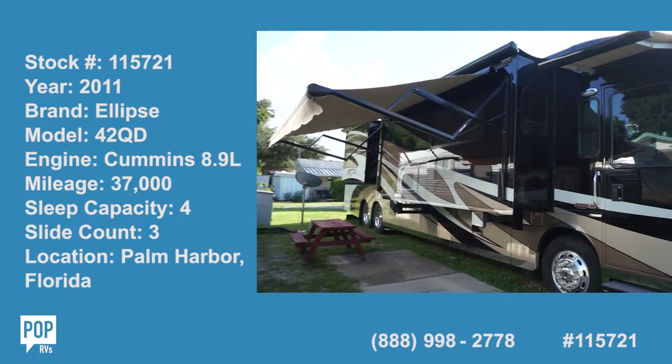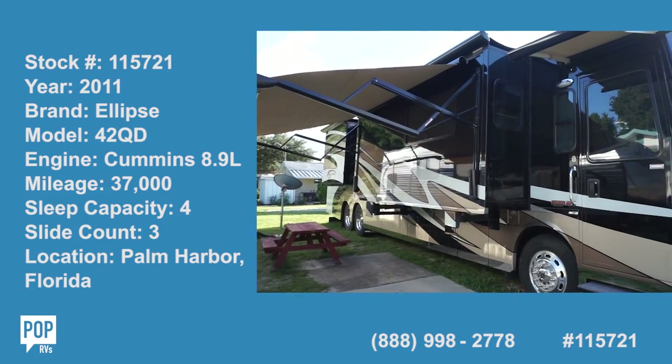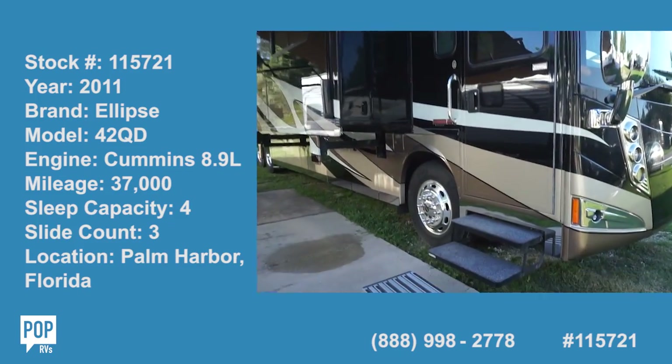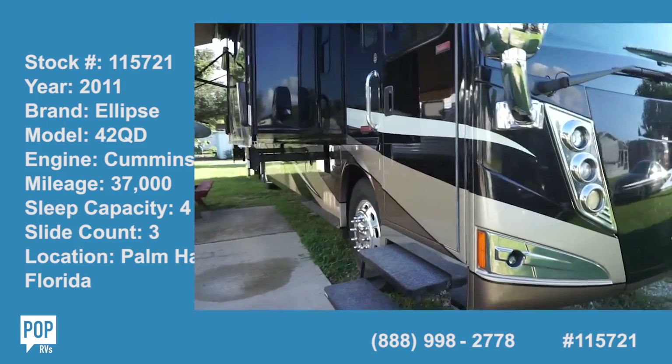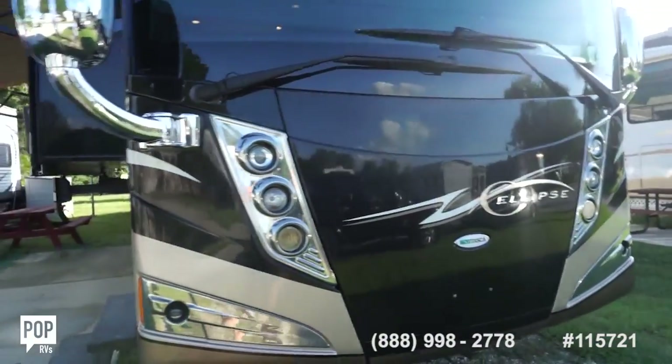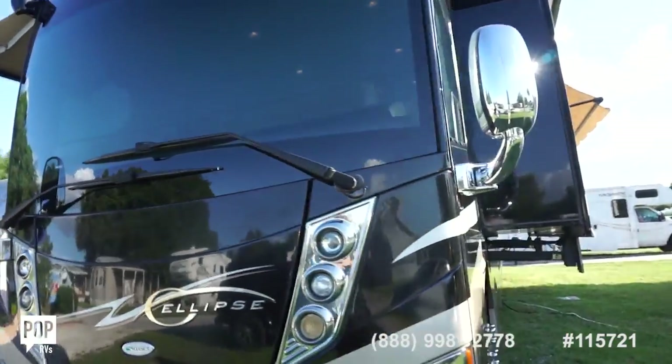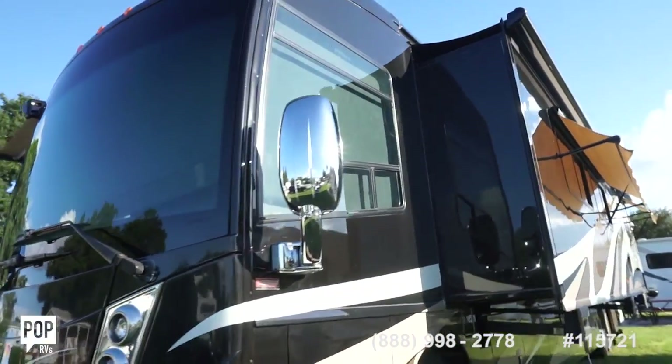Hi folks and good day. Andy here with Pop RVs. We are lucky enough to be looking at a beautiful 2011 Itasca Ellipse 42 QD model — large and in charge Class A diesel pusher.